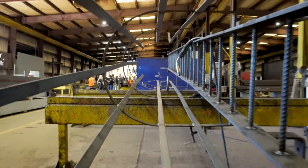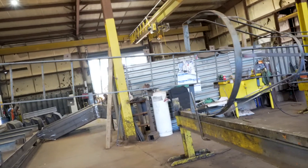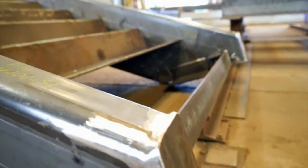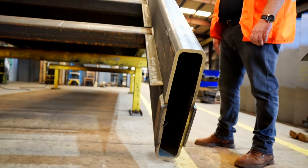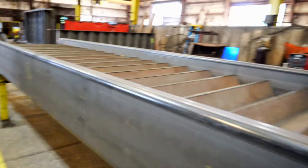They showed us some of the stairs and ladders they were currently working on, and some of them were huge — I was not expecting those large HSS rectangular stringers on the sides. They were pretty heavy duty. They also showed us a bent HSS member with smaller HSS members inside it. Really cool stuff.